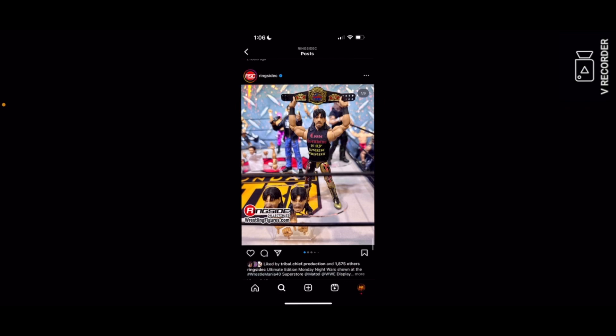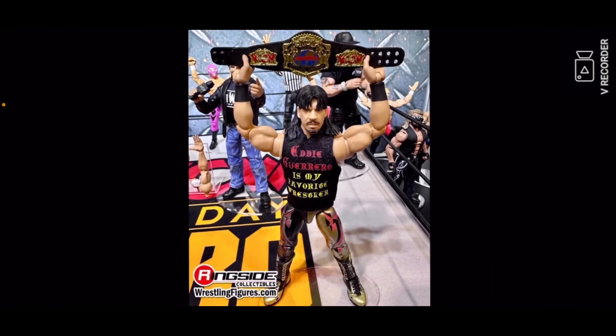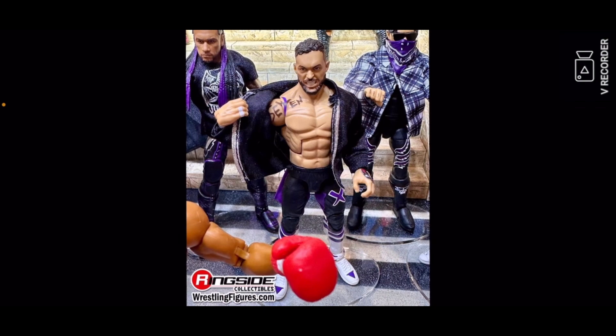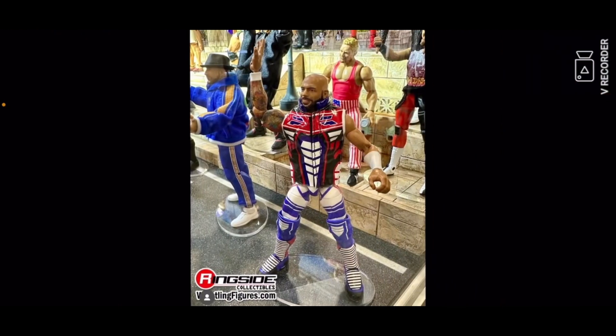Then the Eddie Guerrero right there — let me just zoom in on that. Then the Finn Balor right there. Then Trish Stratus. Then you got a nice Freaks Day figure which I'm definitely getting.